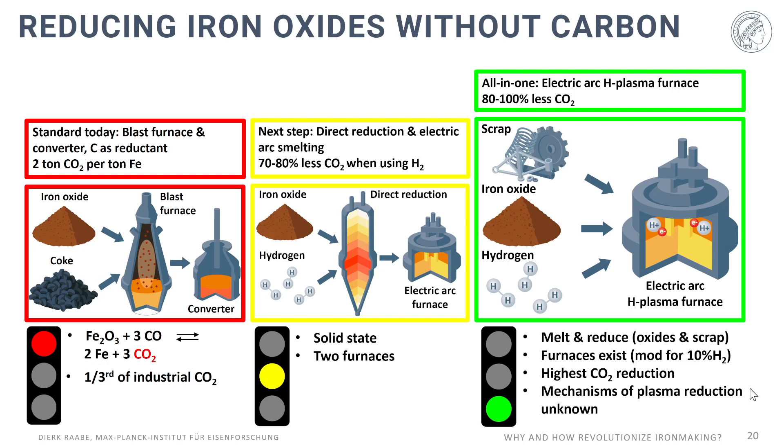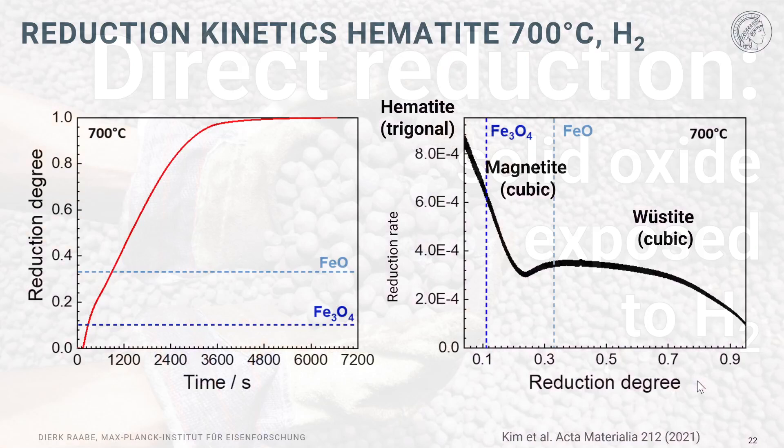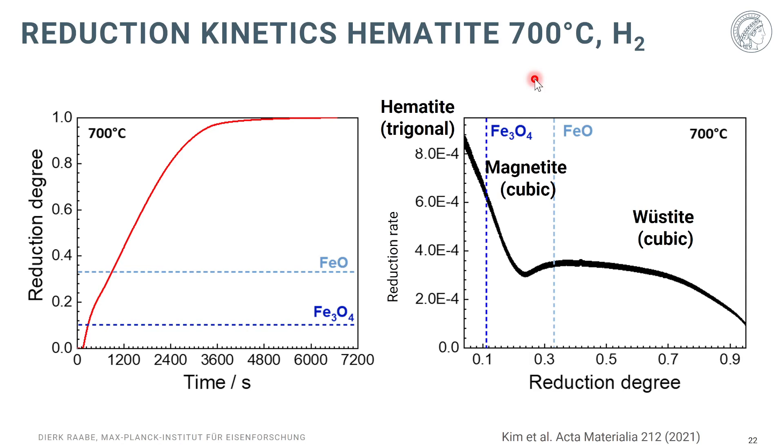Let's talk about the so-called direct reduction, where we expose solid oxides to hydrogen. Here you see a typical kinetic curve at 700°C under exposure of hematite oxide to pure hydrogen. When you look at the reduction rate plotted against the reduction degree, the trigonal hematite is very rapidly transformed into cubic magnetite and further into wüstite (FeO). However, the wüstite to BCC iron transformation is very sluggish — in the last half, it is nearly an order of magnitude slower than the initial reduction.